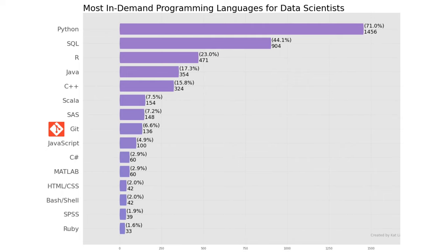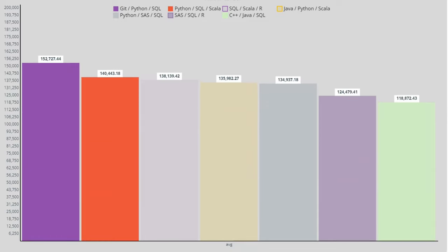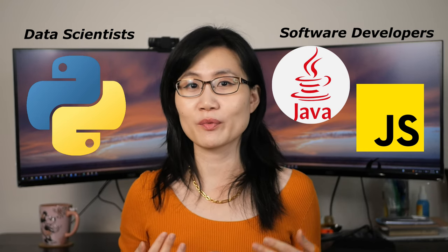Git is also a must-have for data scientists. Clearly, if you want to learn or advance one programming language for a data science career, Python is likely to give you the highest marginal return. Here is the salary information based on combinations of different languages: a combination of Python, SQL, and Git tops all others with an average annual salary of $153,000. All these findings tell us that for data scientists, Python appears to be the absolute top language both in number of job postings and in compensation levels.